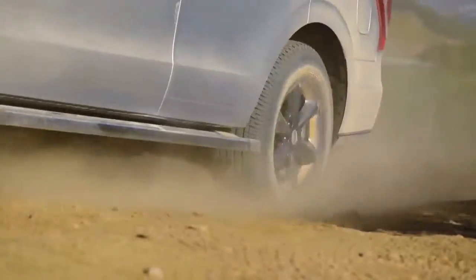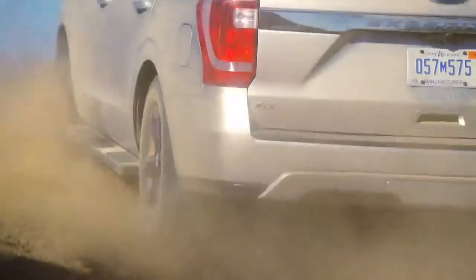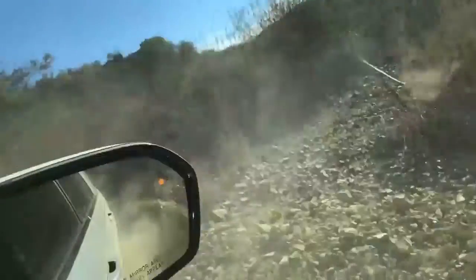2018 Ford Expedition Features. Mechanical. Engine: 3.5L EcoBoost V6, incorporating Auto Start-Stop Technology.